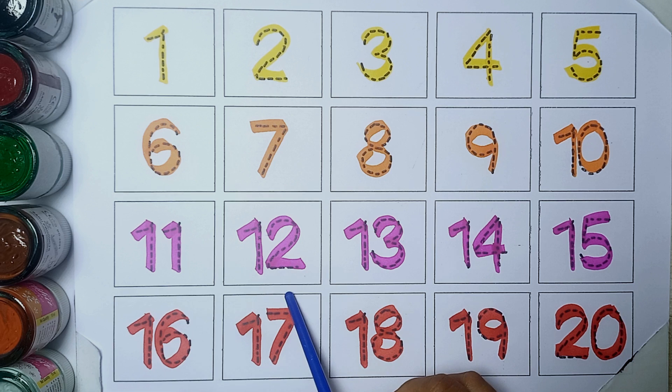11, 12, 13, 14, 15, 16, 17, 18, 19, and 20.